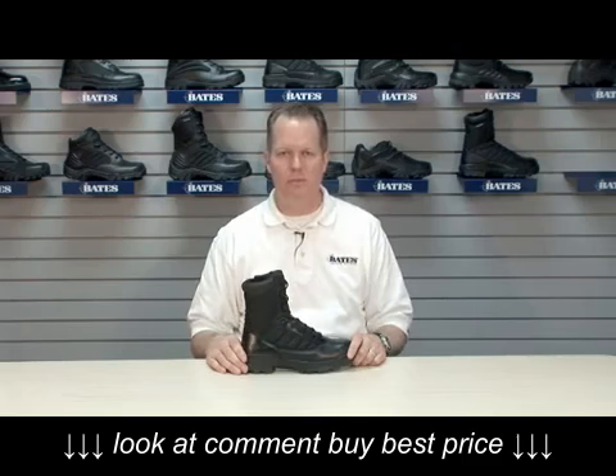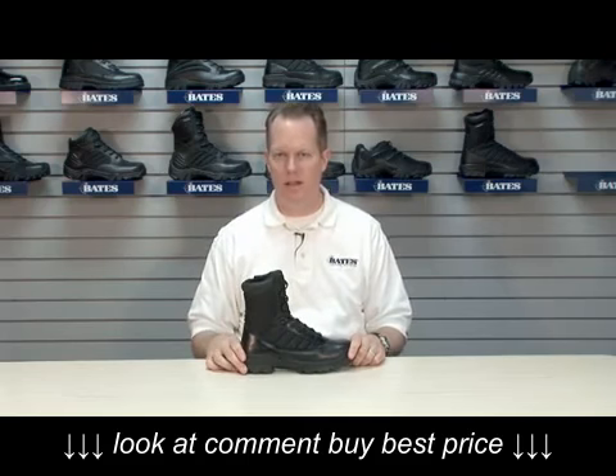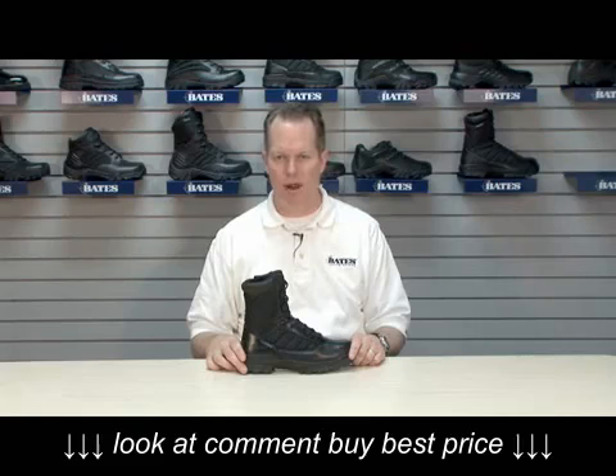I'm Andrew Fowler with Bates Footwear. This is Bates model 2261, the side zip ultralights. Ultralights represent most likely the best-selling group of black boot products in the industry, led by the 2261.